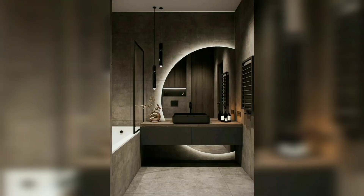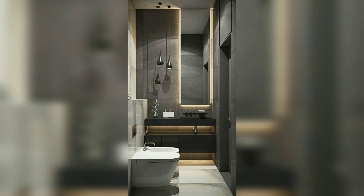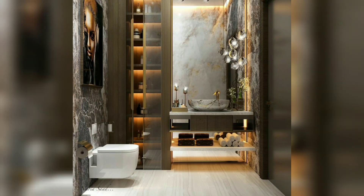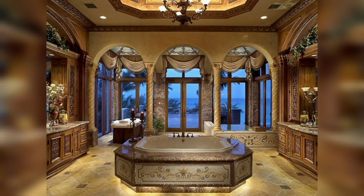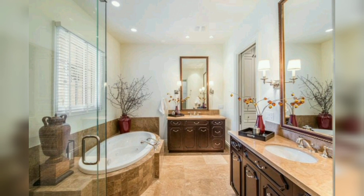Creating a luxurious guest bathroom is all about combining style and functionality to provide your guests with a comfortable and welcoming space. By incorporating elements such as lighting, color, details, storage, and accessories, you can transform your guest bathroom into a luxurious retreat. So why not take inspiration from these luxury guest bathroom design ideas and give your guests the five-star treatment they deserve?